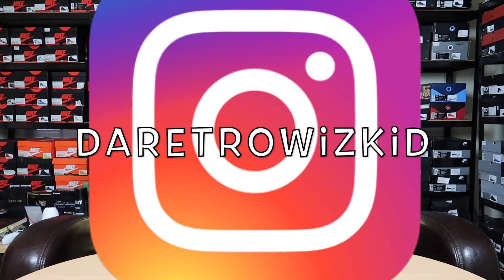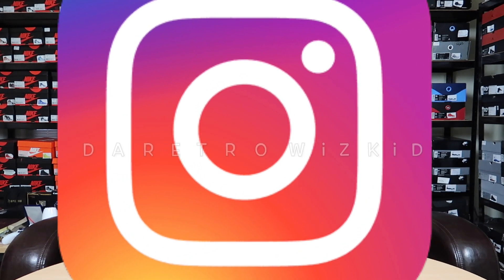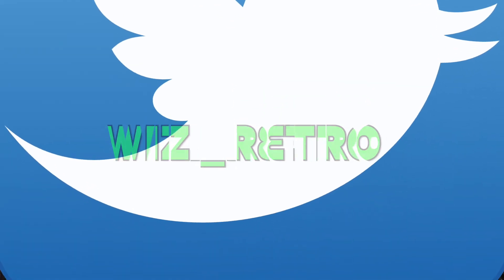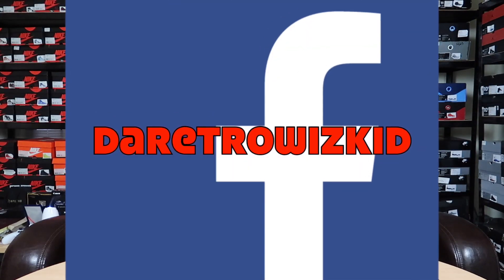It's your boy, The Retro WizKid. I appreciate all the love and support from each and every one of you. Please make sure you guys head over to all my social media platforms — TheRetroWizKid on Instagram, Wiz underscore Retro on Twitter, and on Facebook, TheRetroWizKid. Make sure you guys splash that like button. We're on the race to 10,000 subscribers. I love y'all, and I will catch you guys tomorrow in the next video. Get it!